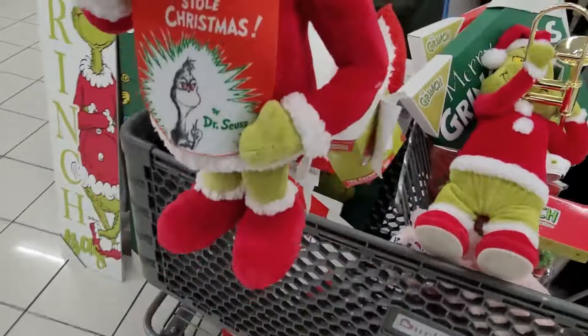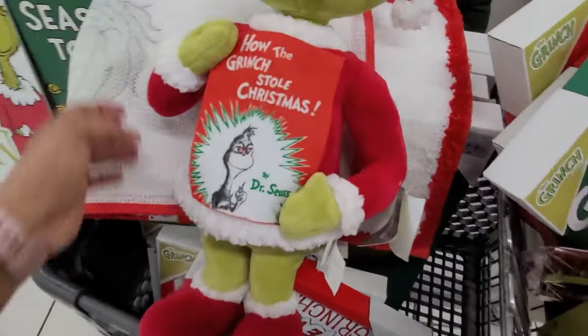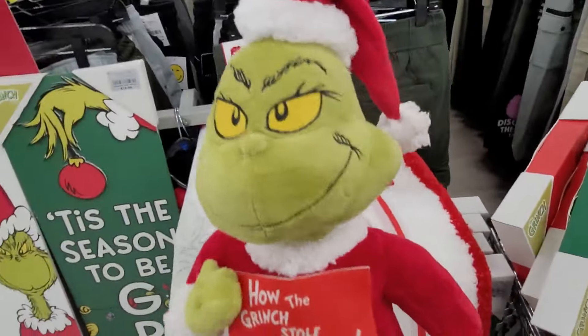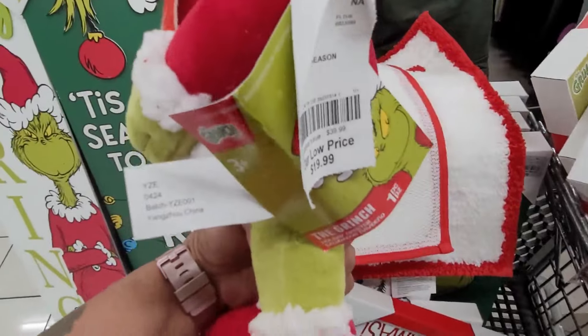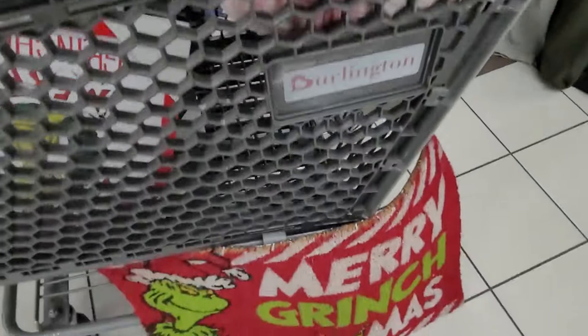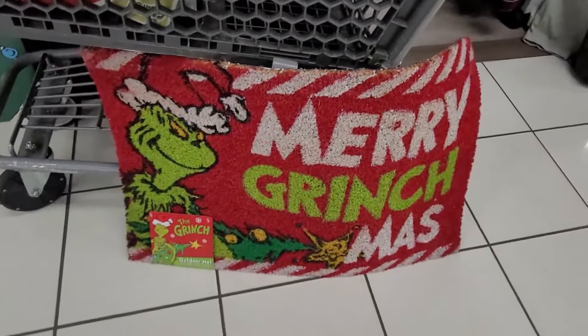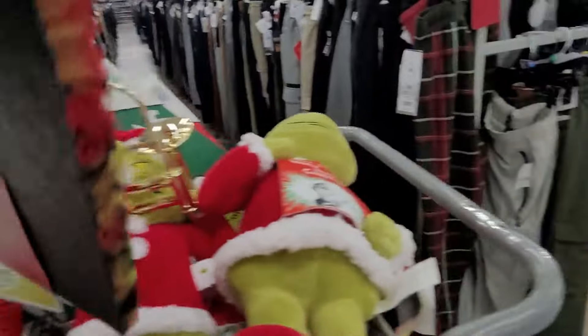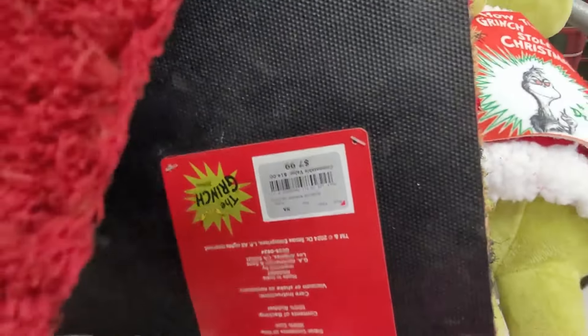Then I finally found this — this has been going viral as well — and this one is $19.99. I finally found the outdoor rug mat right here — 'Merry Grinchmas' — and this one is $7.99.